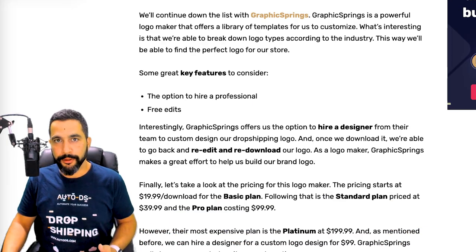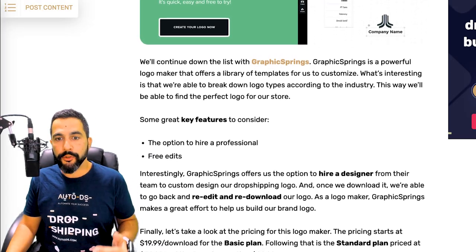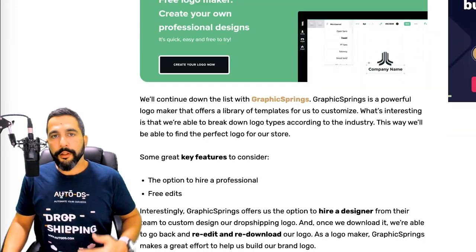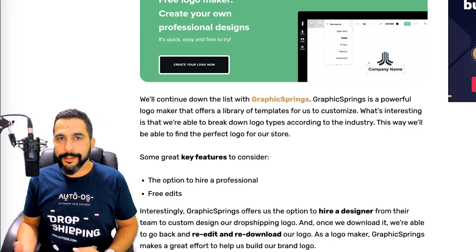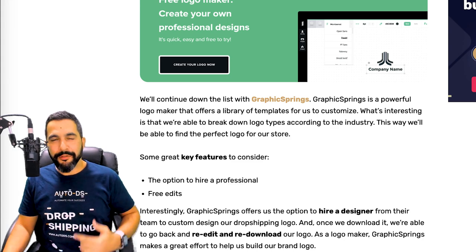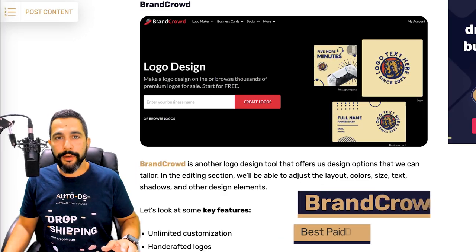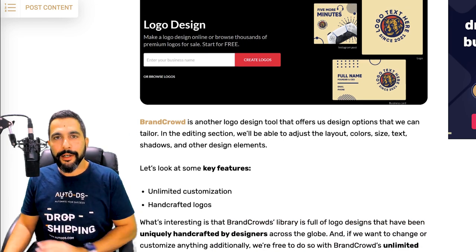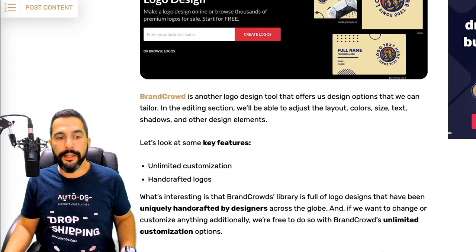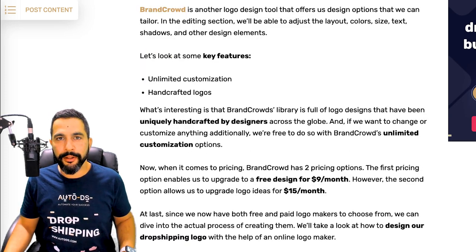With Graphic Springs, you also have the option to hire a professional to create your logos. One standout feature is that even after you finalize and download a logo, you can come back — even a year later — and make changes to it. Then there's BrandCrowd, another professional paid logo maker that allows unlimited customization options and creates handcrafted logos for your e-commerce business, starting at just $9 per month.